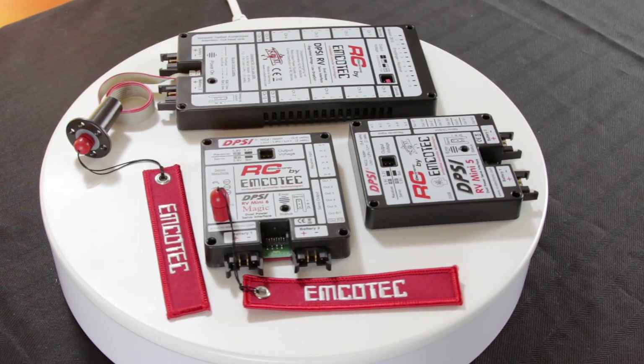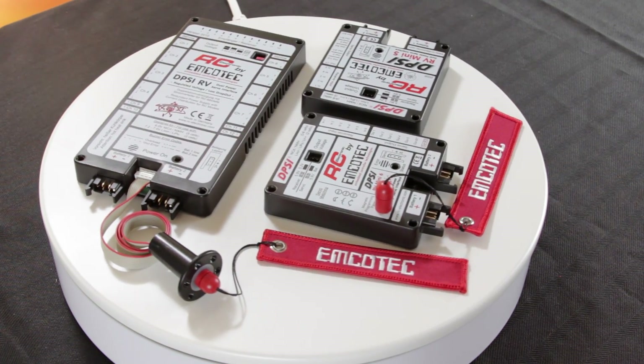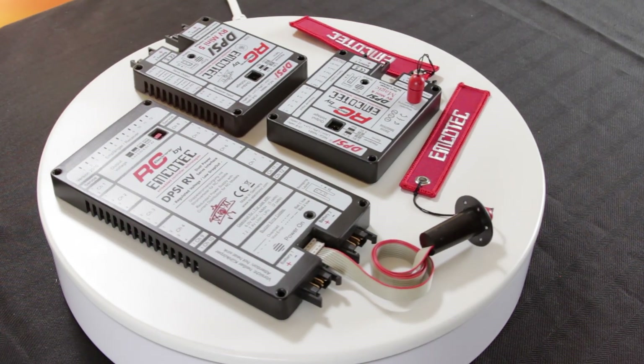There are seven different RV Power DCs: the DPSI RV, 2001 RV, 2018 RV, Mini 5, Mini 5 Magic, Mini 6, and the Mini 6 Magic.